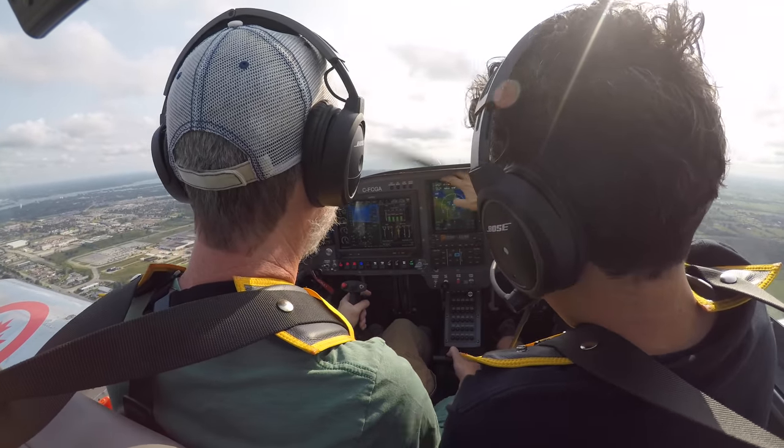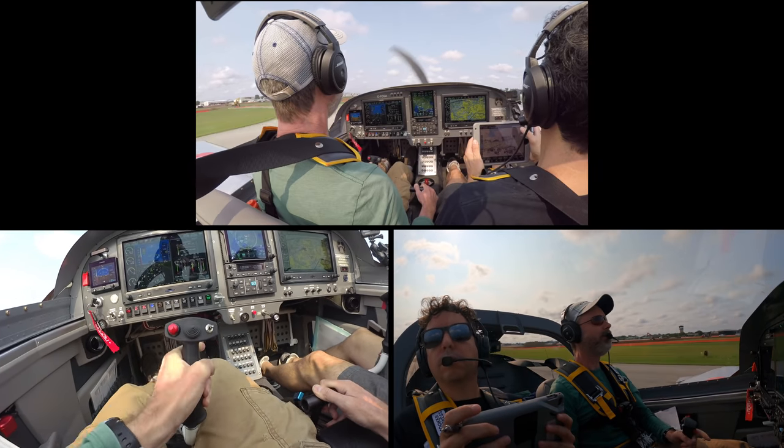Having not crossed the border in almost two years, I was a little bit stressed about how customs was going to go, and I bounced this landing.